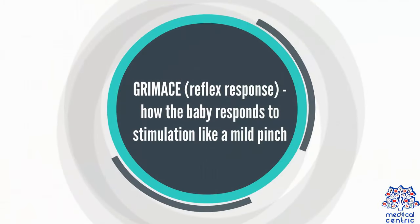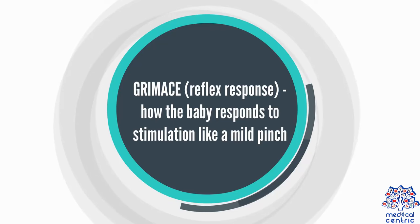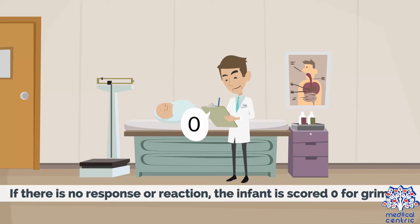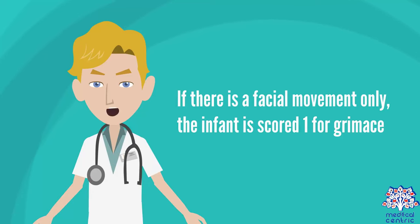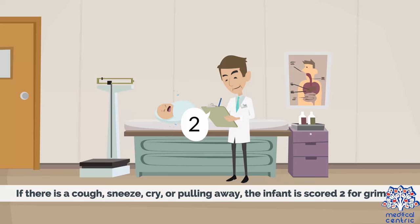Grimace, or reflex response — how the baby responds to stimulation like a mild pinch: If there is no response or reaction, the infant is scored 0 for grimace. If there is a facial movement only, the infant is scored 1 for grimace. If there is a cough, sneeze, cry, or pulling away, the infant is scored 2 for grimace.